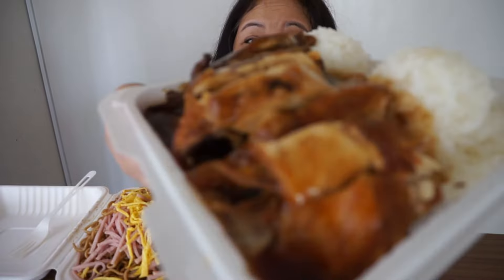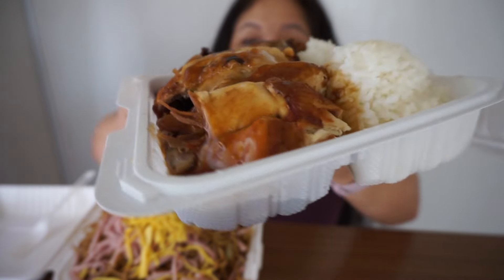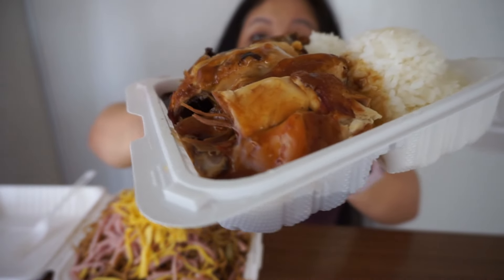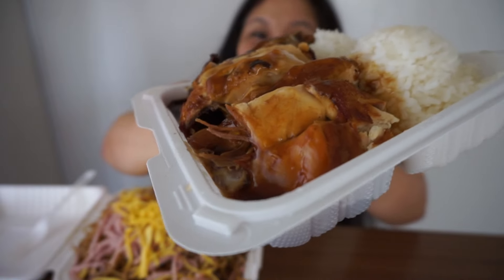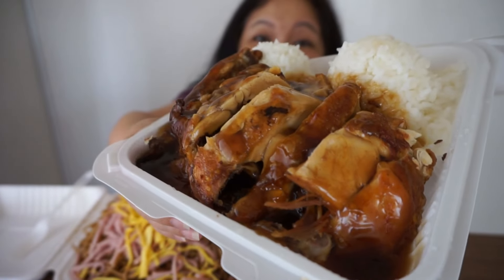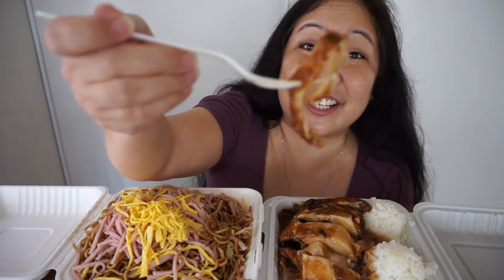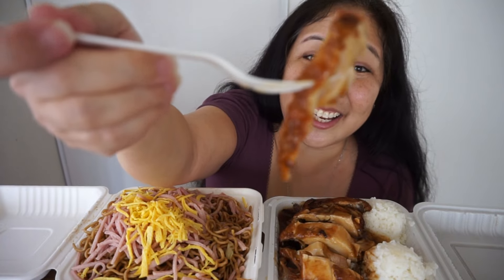Next I wanted to try their shoyu chicken, which they're also famous for, so I'm really excited. Look how heavy this plate is and how much chicken there is. One thing I like right off the bat — look at the shoyu sauce on there. It's not just a thin shoyu sauce; it's thick shoyu sauce. It looks so, so good, and that thick sauce is hanging onto the skin of the chicken. It looks incredibly flavorful.